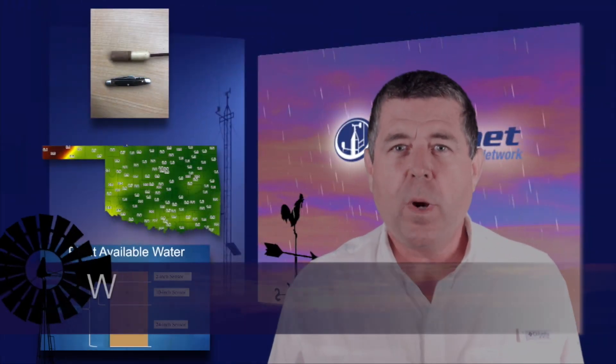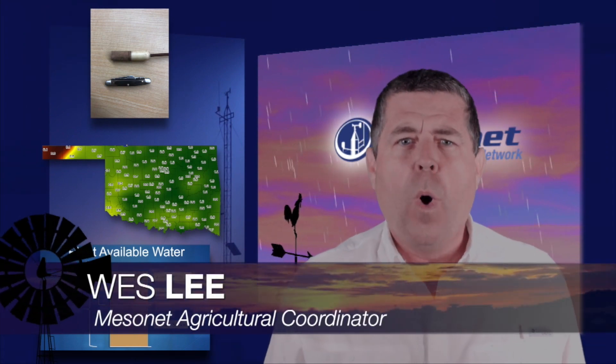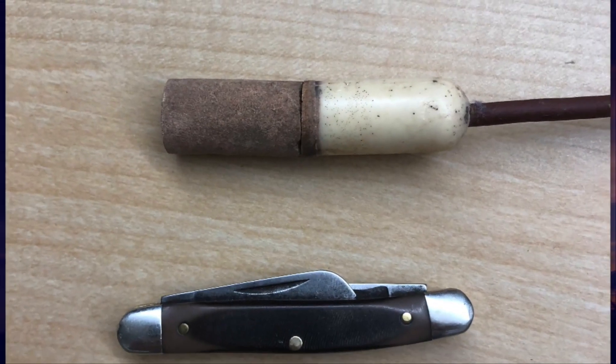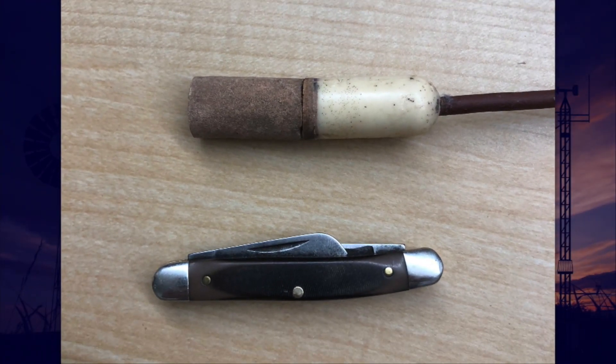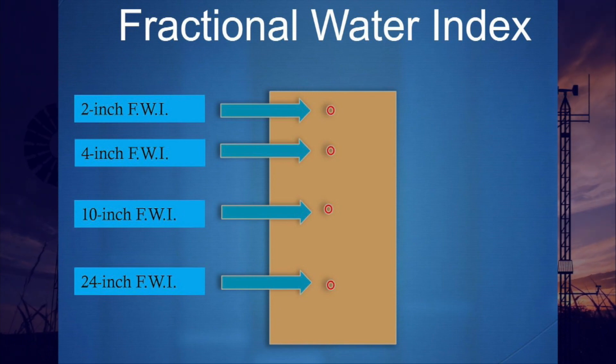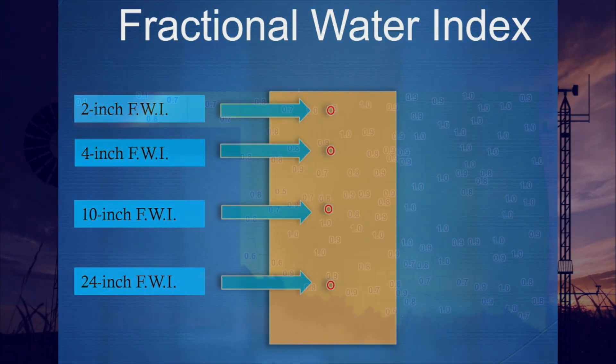Welcome to the Mesonet Weather Report. I'm Wes Lee. One of the most important factors for crop production is soil moisture. At Mesonet, we utilize an electronic soil moisture sensor buried to either 2, 4, 10, or 24 inches in the soil profile to determine soil moisture. Sensors are under existing native sod as well as under a chemically treated bare soil. Data is presented in two different ways: first is the Fractional Water Index, abbreviated as FWI, and the second is Plant Available Water, or PAW.